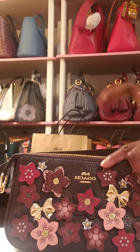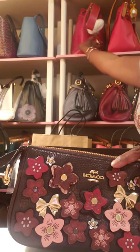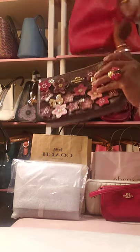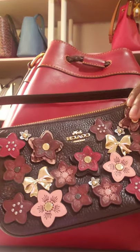I wanted to pull one of my bags out — I'll pull the Hattie. You guys can see that — red with it. That looks nice.